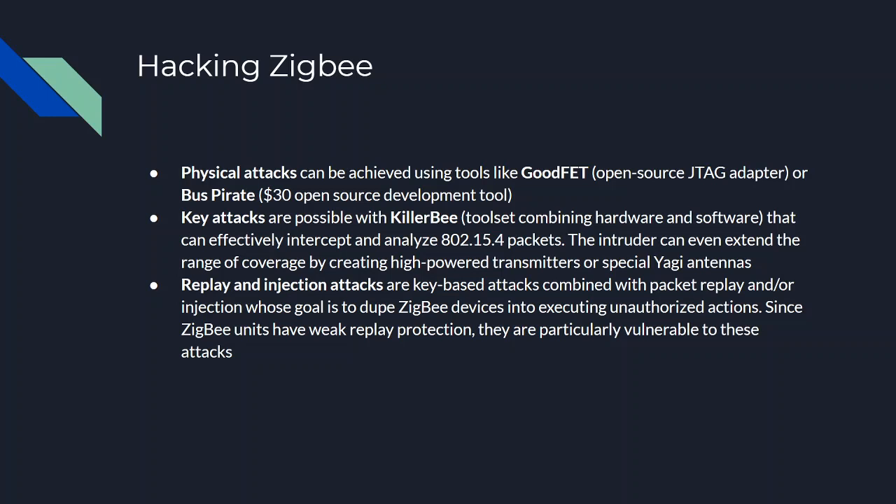Key attacks are remote attacks aiming to snatch encryption keys, possible due to methodologies known as over-the-air key delivery and pre-shared key. Over-the-air is typically applied to more sophisticated Zigbee networks for better security, but it can be circumvented with a device that mimics a Zigbee node and picks up transmissions exchanged among internal devices. These packets can be analyzed and decrypted later. An attack of this kind is almost impossible to detect and can be performed using KillerBee — a toolset combining hardware and software that intercepts and analyzes these packets. Remote hacks are also distinguished by high stealthiness, and the intruder can extend their range by creating high-power transmitters or special Yagi antennas.